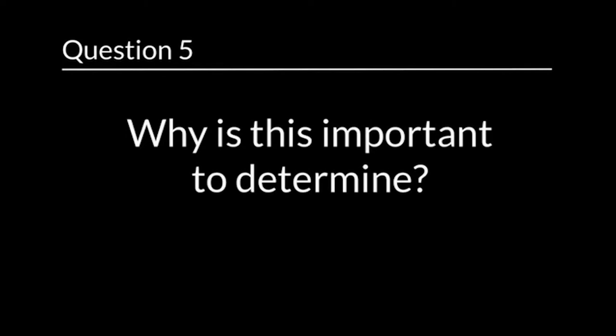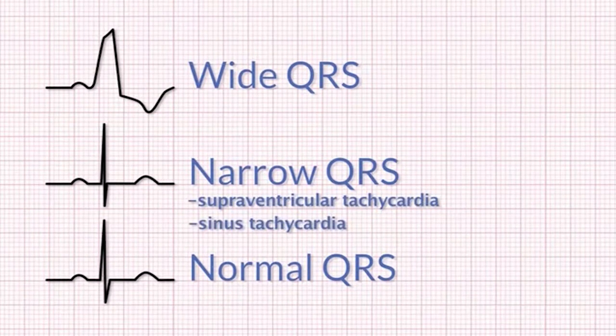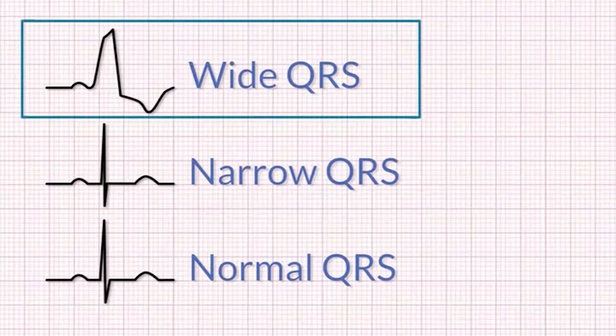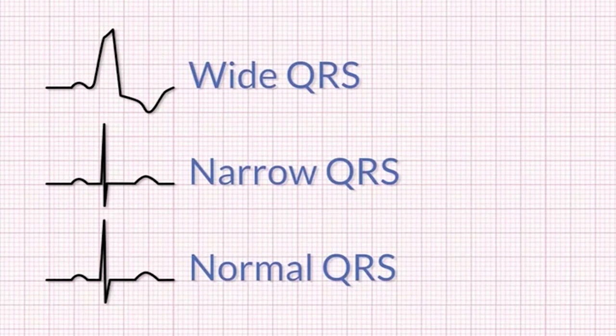Question 5: Why is this important to determine? When the QRS complex is narrow, then the rhythm could be supraventricular tachycardia or a sinus tachycardia. If the QRS complex is wide, the rhythm could be ventricular tachycardia. This rhythm is a fast, narrow complex tachycardia with no visible P waves.